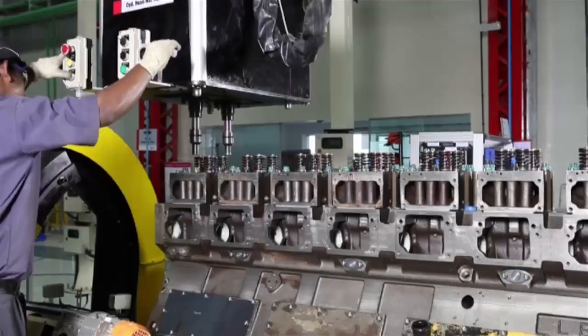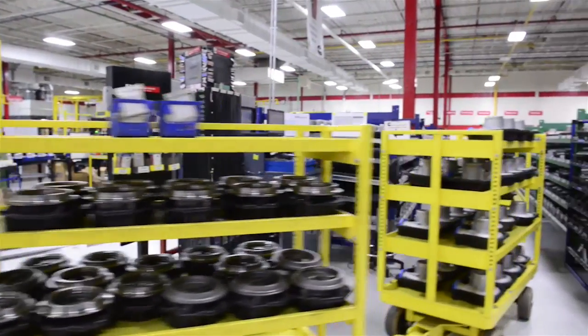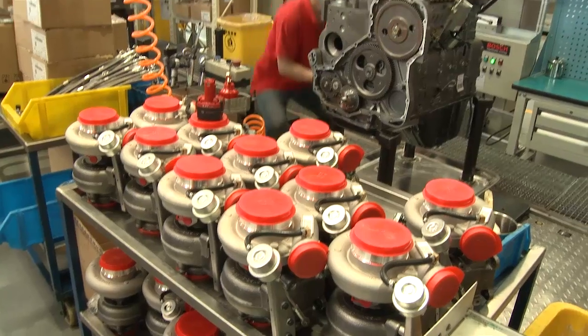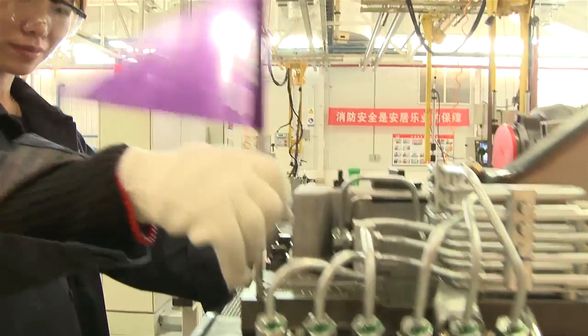We're seeing a tremendous amount of growth for Cummins remanufactured product all over the world. The primary drivers are more understanding from our customers and the total value package that remanufactured products offer. First, it is a lower cost service offering. Second, we generally have parts available all the time, so customers have a very quick fix for their service issue — there's time utility involved. And third, it oftentimes extends the life of their asset, allowing them to continue to use their assets far into the future. We follow the same quality and testing procedures as for the new engine, and the warranty policy for remanufactured engine parts is totally the same as for new — this shows our confidence in the remanufactured part and engine.